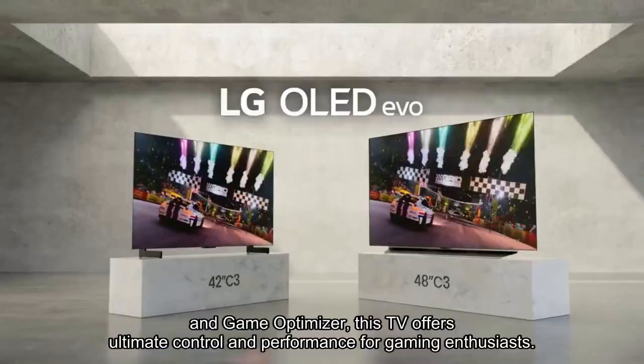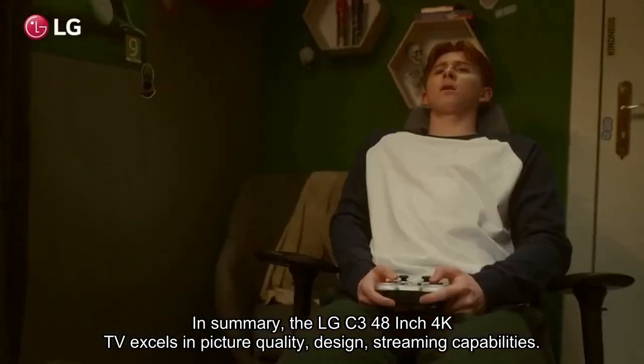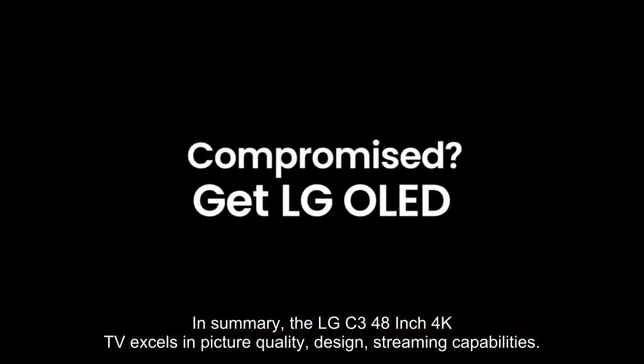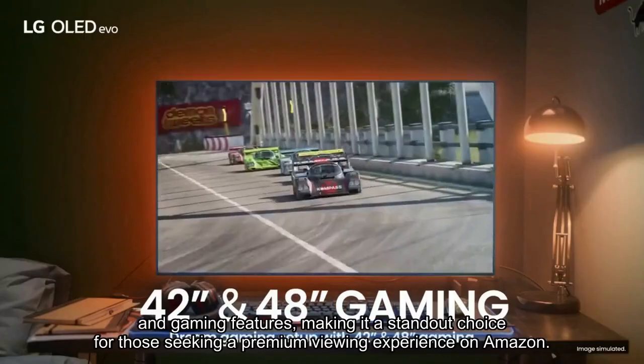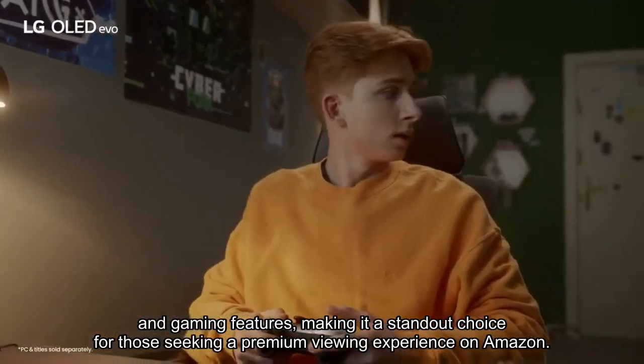This TV offers ultimate control and performance for gaming enthusiasts. In summary, the LG C3 48-inch 4K TV excels in picture quality, design, streaming capabilities, and gaming features, making it a standout choice for those seeking a premium viewing experience on Amazon.